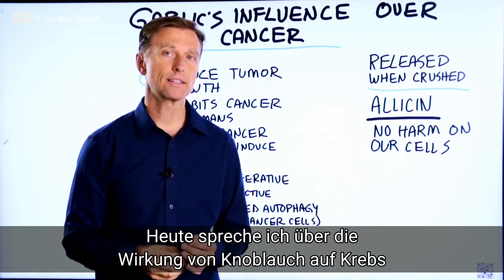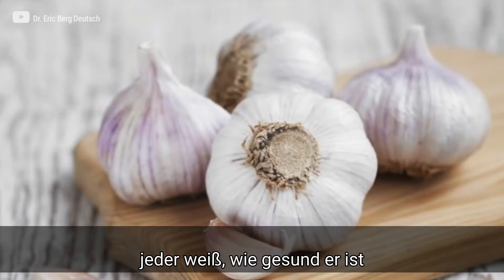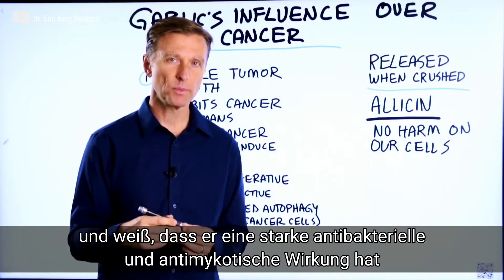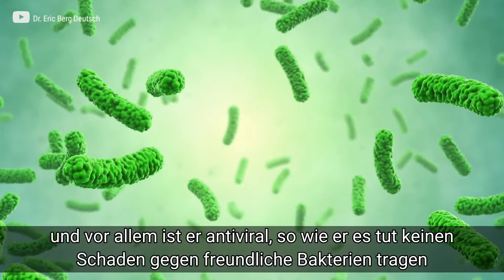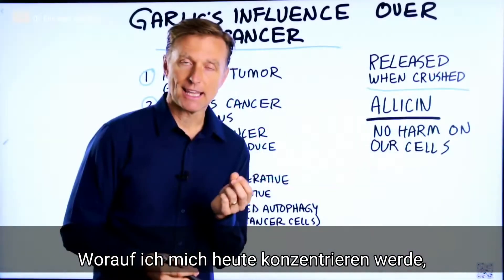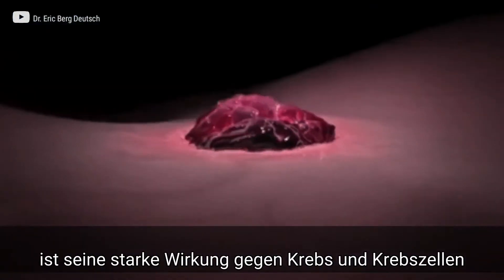Today we're going to talk about garlic's influence over cancer. Most people know that garlic is very healthy, and they may also know that it's very powerful as an antimicrobial, antifungal, and especially antiviral. It doesn't seem to do anything bad to our good bacteria, but only to the pathogens. But what I want to talk about today is its power on cancer and tumor cells.